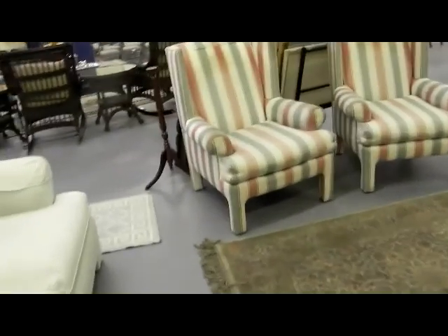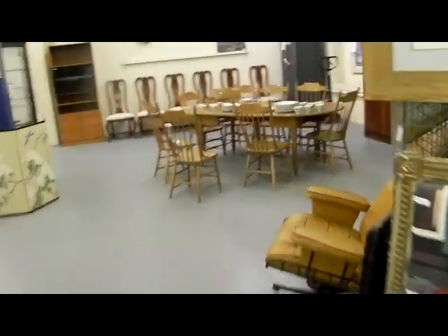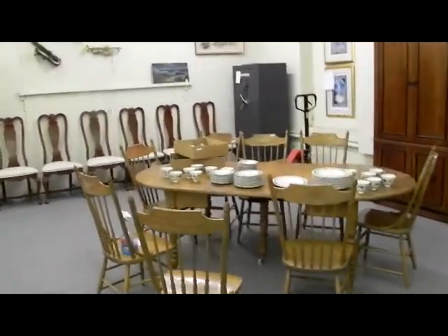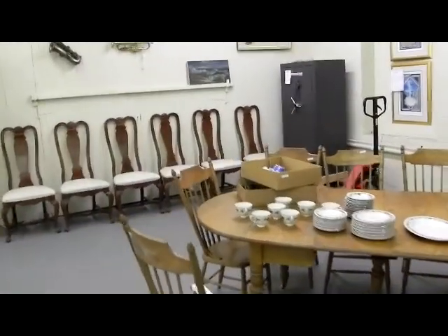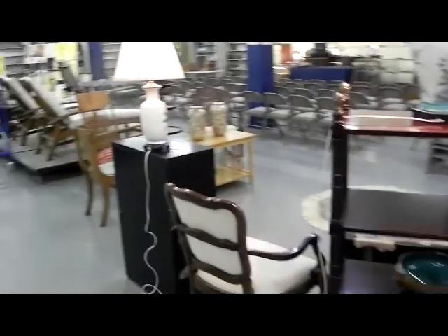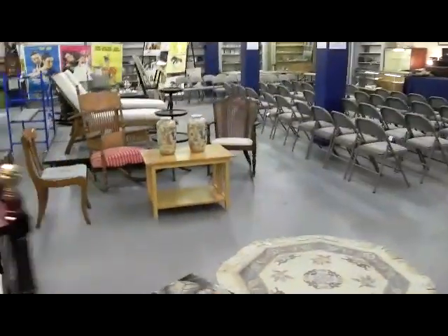That's it for the furniture — we'll go through the smalls up front in a second on the second video. If you have any questions, email us or call over the weekend. This is our third-to-last auction here in the old building, and it also happens to basically be our sixth year anniversary here. Six years in this building and we're ready to have a new adventure in the new building. Come on down Tuesday night — we have some good things for you. Hope to see you, have a great weekend, and we will see you Tuesday.